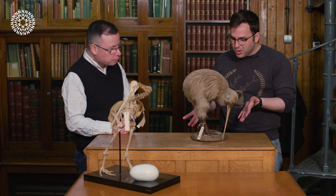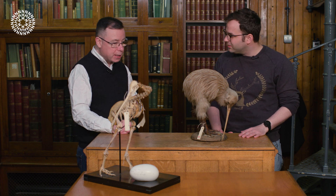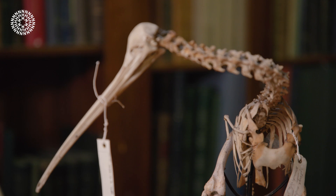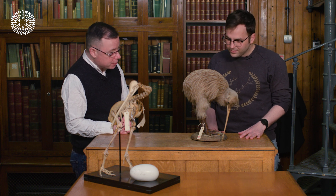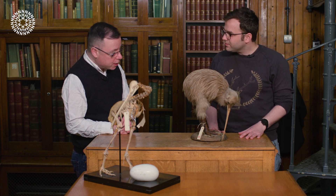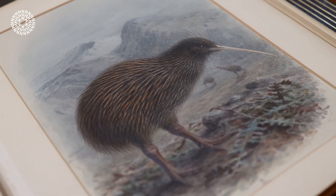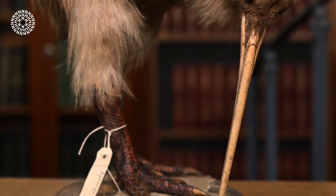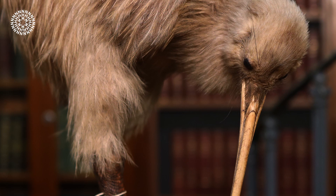Kiwis are quite extraordinary birds to look at — not your traditional bird build. Not all kiwi species have that length of bill, and females have slightly longer bills than males. They are flightless and mostly nocturnal, which means they need to probe around in the dark, using their very refined sense of smell to find the small invertebrates they feed upon.